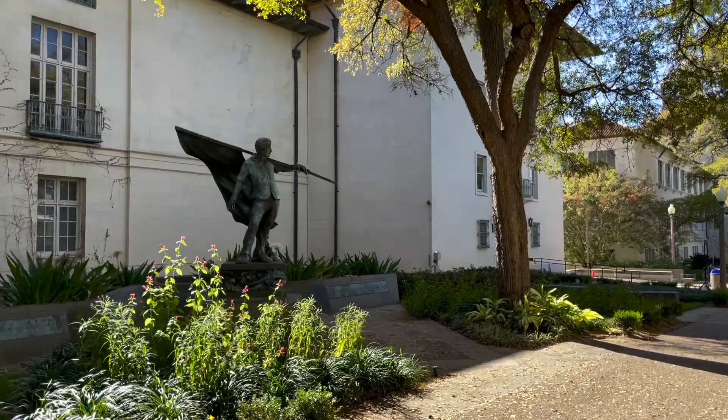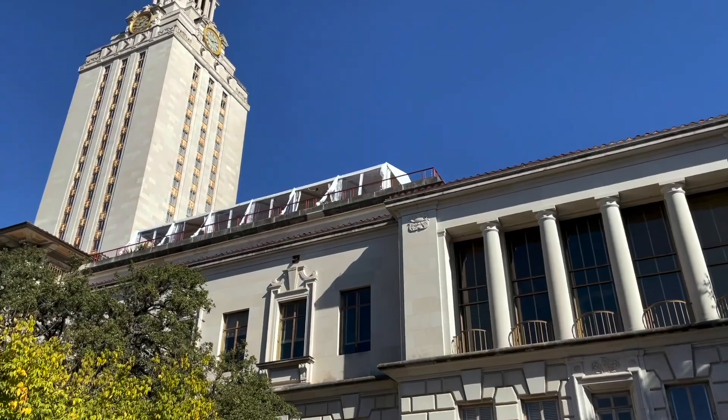Then I walked to the UT area afterward. I almost walked to the Capitol as well because that's such a pretty building, but it's closed right now so I didn't go. It is right by the Blanton — you can actually see it from there — so I think that would be a good thing to do at the same time. I would pick the Capitol over UT if you had to pick one, but if you want to do both, UT is nice to walk around. I walked around the central area, then walked up and down the Drag where there are some shops, and stopped to get boba tea.